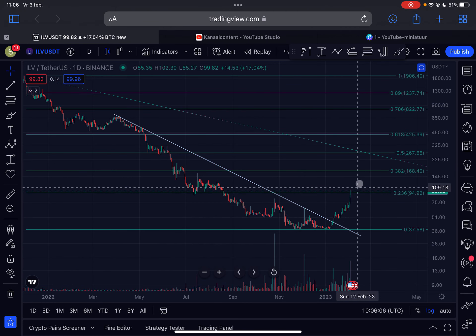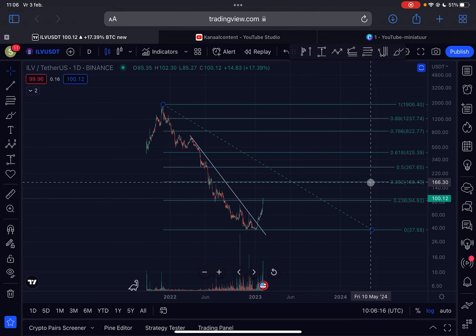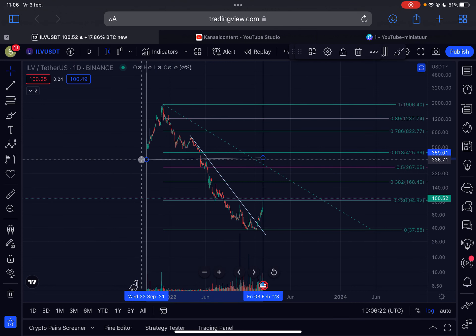Volume is also increasing on this push to the upside. The trend is still up — we are forming higher highs and higher lows — and if we go higher from this point I do expect resistance at $168, which from the current price is still approximately a 68% increase.